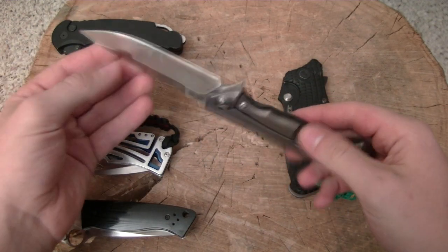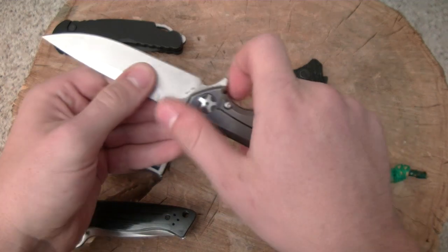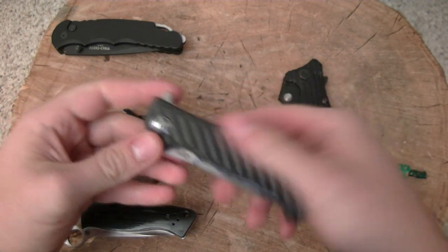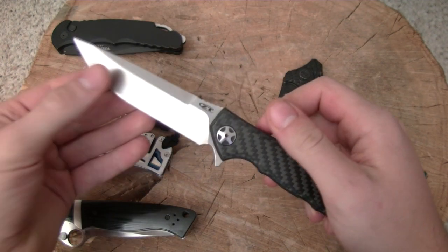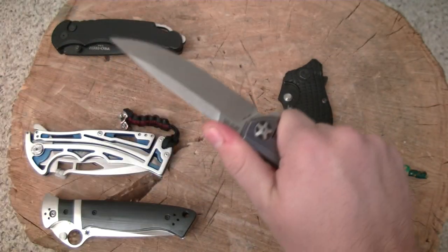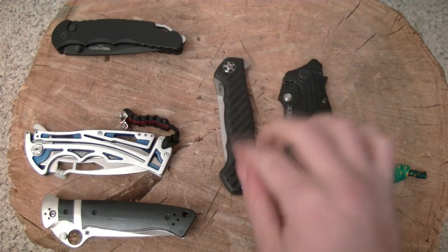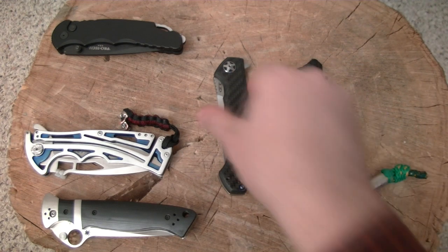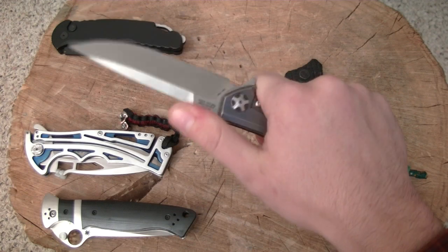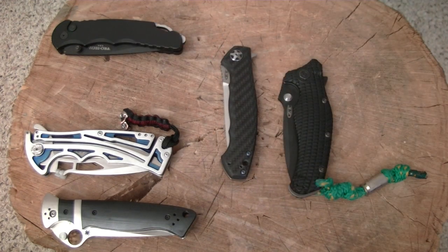Here's my ZT-0452 with a carbon fiber anodizing job done by a member of the Instagram community — I'll put his information in the video description. This knife is just incredible. I'm looking at reviewing it in the near future, but it is my high-end carry right now. One of my favorite blades — probably the best job I've ever done buying a knife. Really fantastic blade. Love the design, love the blade profile, carbon fiber. The handle feels amazing. I could just go on and on about this blade. I'm completely in love.